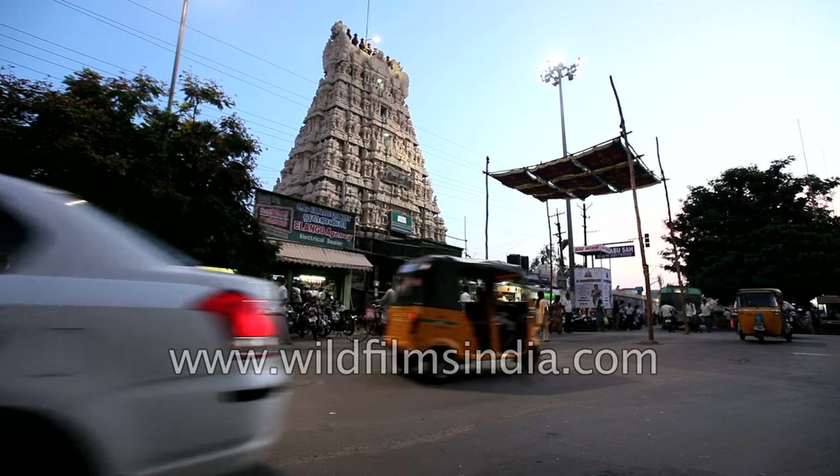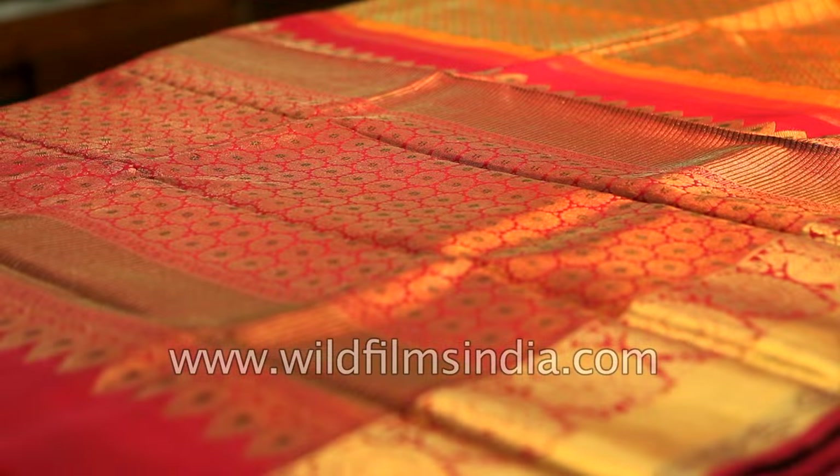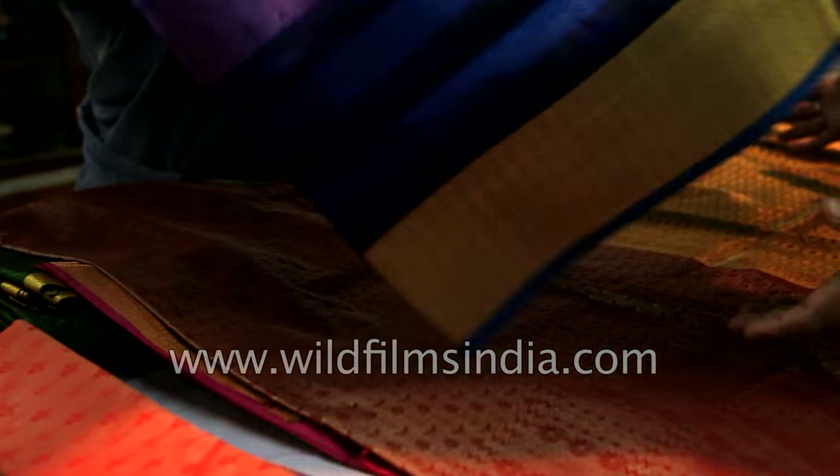Kanjipuram, the city of silk, is not only rich in architectural heritage, but its heritage still lives on in the weave of its sarees.